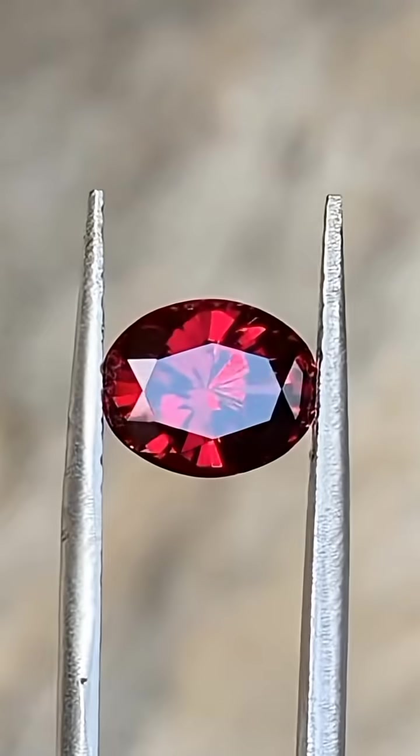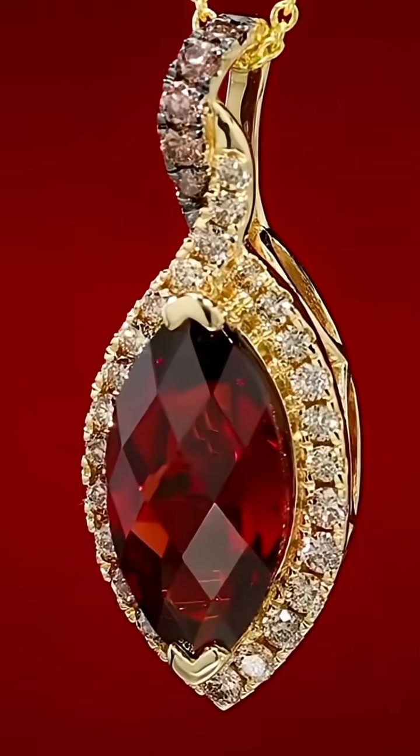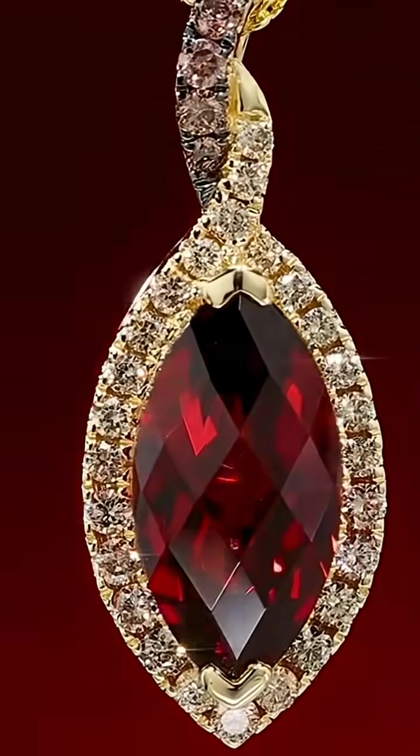What stone is this? This is garnet, discovered in river sands and rocky hills across India and Africa.